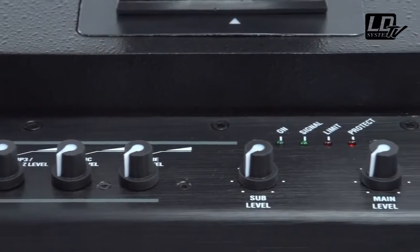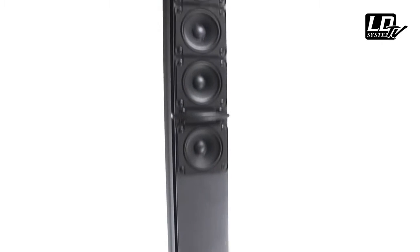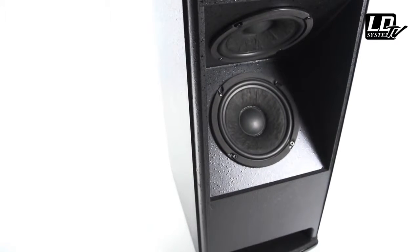It provides a wide and consistent sound distribution reaching out to every corner of the location. The sound of the Maui 11 is smooth and punchy — smooth thanks to the array configuration, and punchy thanks to the V construction of the subwoofer.